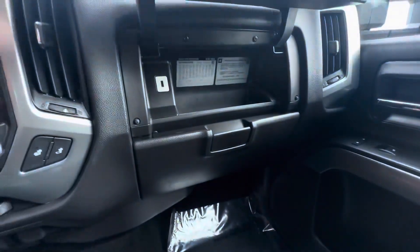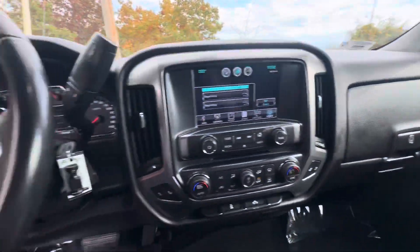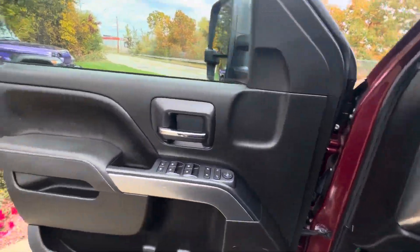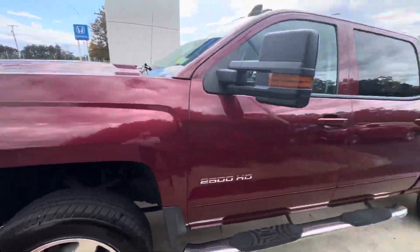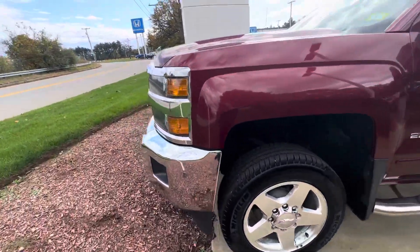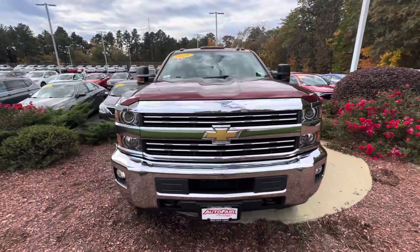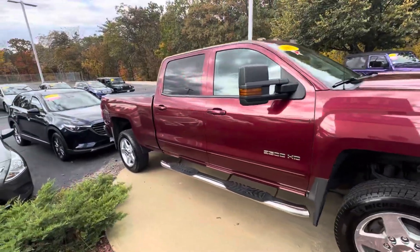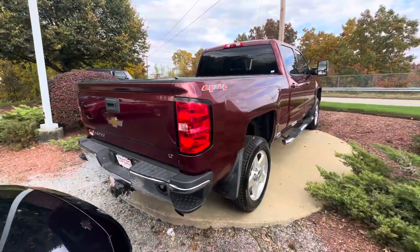If you have any questions, concerns, or want details on something specific, just reach out. My phone number is 603-494-7109. Again, my name is Adam, I'm over here at Auto for Honda, Manchester, New Hampshire, and this is the 2015 Chevy Silverado 2500 HD. Thank you, I hope to see you soon.